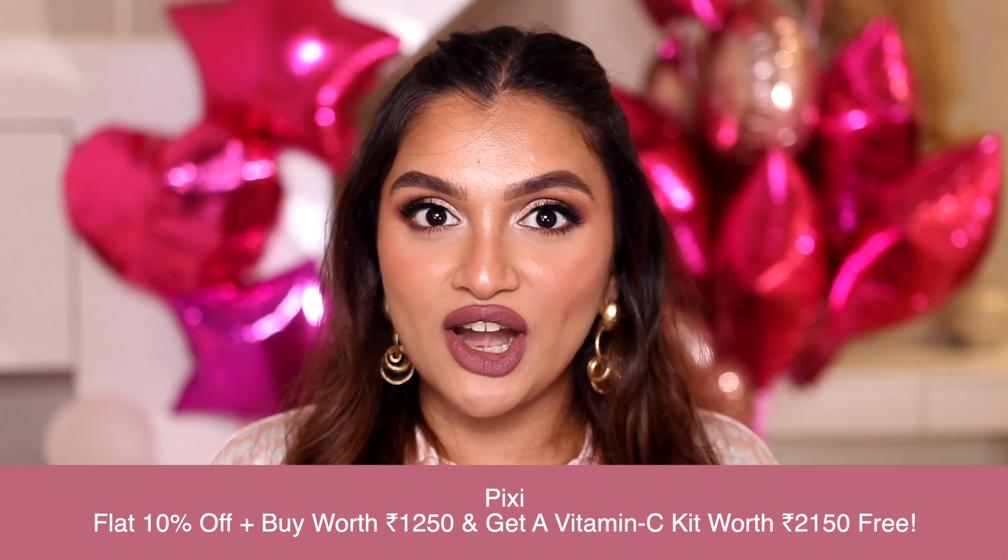I skip toner quite a lot because I'm lazy, but whenever I do use one, it's the Pixi Glow Tonic. I've spoken about this a lot on my channel and Instagram. It actually does gently exfoliate my skin, removes all the excess impurities still left after face washing, and if I use it at night, in the morning my skin literally glows and the quality of my skin feels amazing.